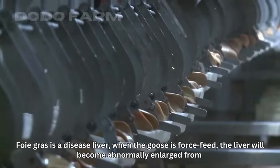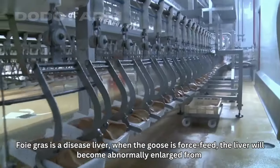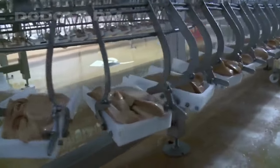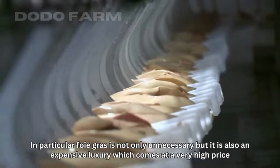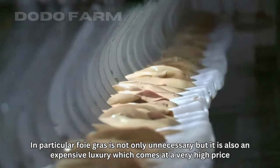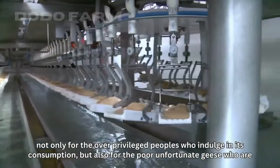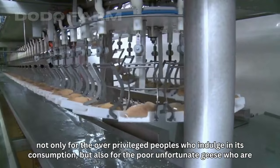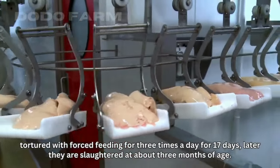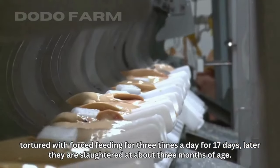Foie gras is essentially a diseased liver — when the goose is force fed, the liver becomes abnormally enlarged from a disease called hepatic steatosis. Foie gras is not only unnecessary but also an expensive luxury, coming at a very high price — not only for the privileged people who consume it, but also for the geese who are tortured with force feeding three times a day for 17 to 18 days, before being slaughtered at about three months of age.